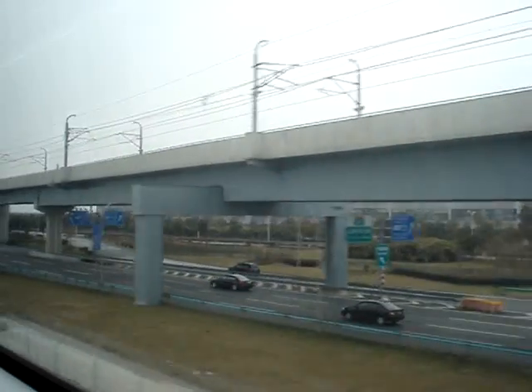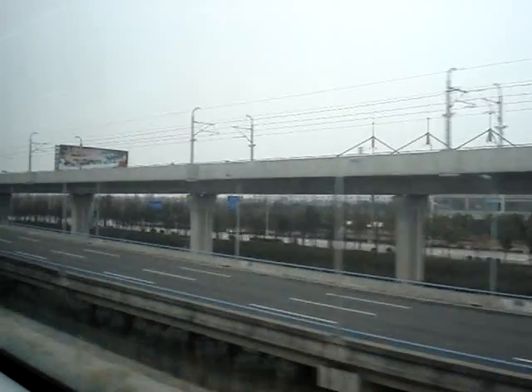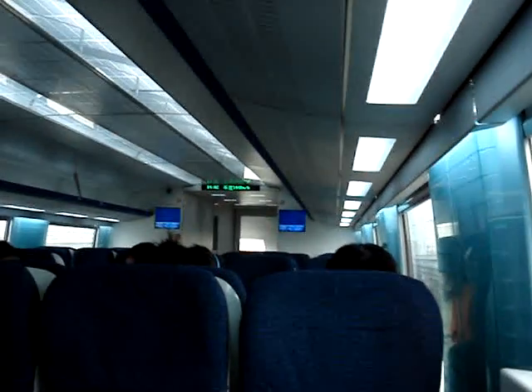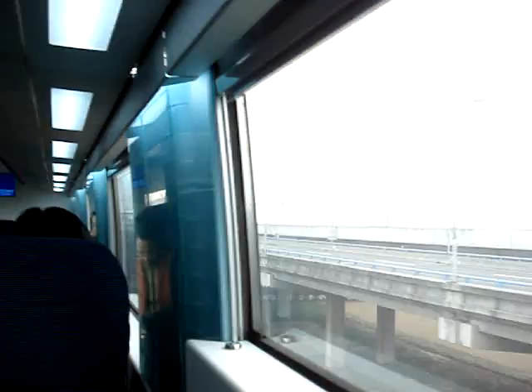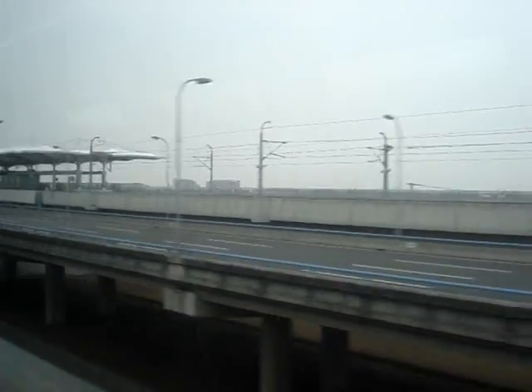So we're on the Shanghai maglev train. You can hear a slight humming sound, easily cruising at 150 kilometers an hour. Going 150, 170, 180 — very smooth.